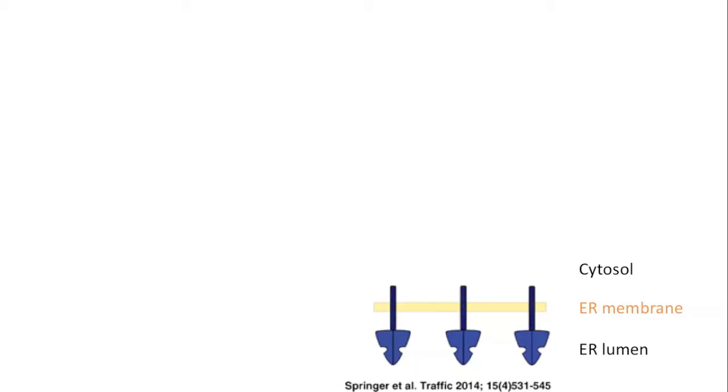When we add the small drug, the protein forms an oligomer — here shown with three copies of the protein. This oligomer somehow deforms the membrane of the ER such that it bulges outward toward the cytosol. And that is just the kind of curvature that a COP2 vesicle needs to bud out from the ER.